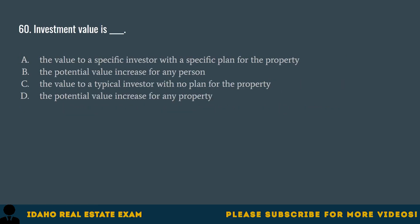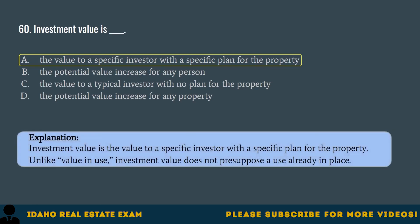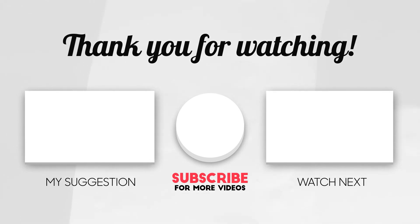Question 60. Investment value is: A. The value to a specific investor with a specific plan for the property. B. The potential value increase for any person. C. The value to a typical investor with no plan for the property. D. The potential value increase for any property. The correct answer is A, the value to a specific investor with a specific plan for the property. Investment value is the value to a specific investor with a specific plan for the property. Unlike value in use, investment value does not presuppose a use already in place. Thank you for watching this video. Please share it with your friends and good luck in your real estate journey.